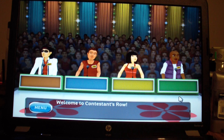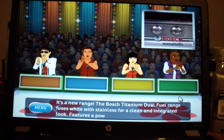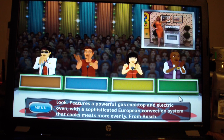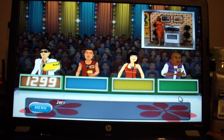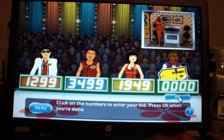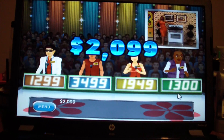Welcome to Contestant's Row. Here is the item up for bids. It's a new range. The Bosch Titanium Dual Fuel Range fuses white with stainless steel for a clean and integrated look, featuring a powerful gas cooktop and an electric oven with a sophisticated European convection system that cooks meals more evenly. Let's start the bidding. $1,200. $1,400. $1,300. The actual retail price is $1,200. You lose.